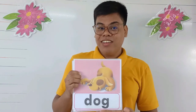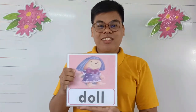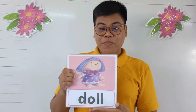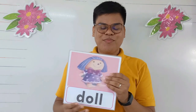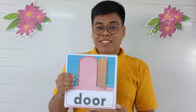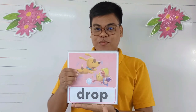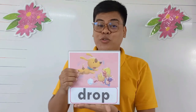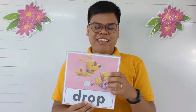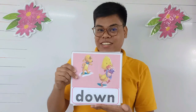Again, say dog. Dog. Good job! Duck. Again, duck. Good job! Door. Say it. Door. Fantastic! Drop. Again, drop. Very good! Down. Again, down. Fantastic!